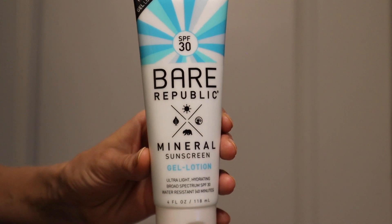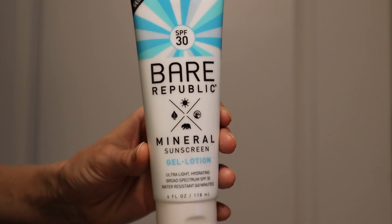We're going to start off with the Bare Republic Mineral Sunscreen Gel Lotion. This is a broad spectrum SPF 30 with 40 minutes of water resistance. It says it's ultra light and hydrating, has four fluid ounces, and retails for $16.99 — kind of middle of the road on price. As it says on the front, this is a mineral body sunscreen with 18% zinc oxide as the only active ingredient.